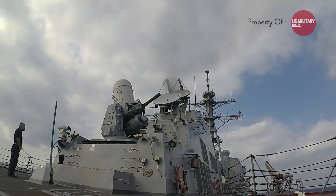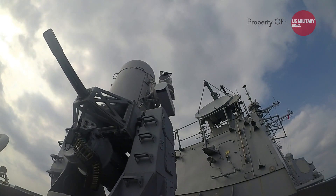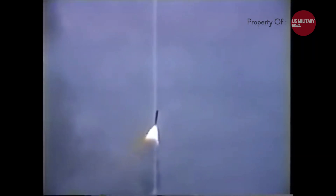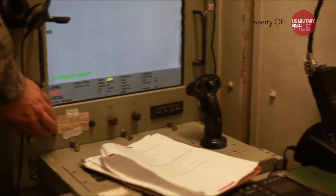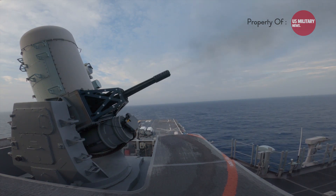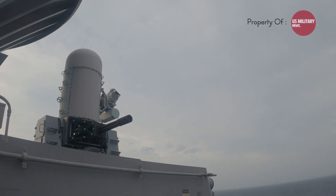The Phalanx Sea Whiz has a proven track record in the heat of battle. During the Gulf War, the USS Missouri used its Phalanx Sea Whiz to successfully intercept an incoming Silkworm missile, saving the ship and crew from potential disaster. More recently, during Operation Iraqi Freedom, the system successfully defended the USS Mason from multiple missile attacks. Its six-barreled design allows for a high rate of fire while minimizing jamming risk, and with the ability to operate in all weather conditions, day or night, it is always ready.